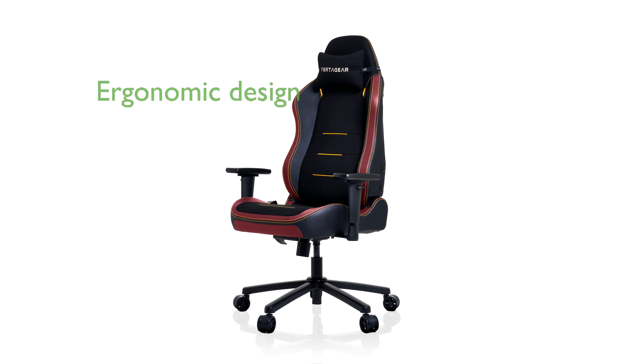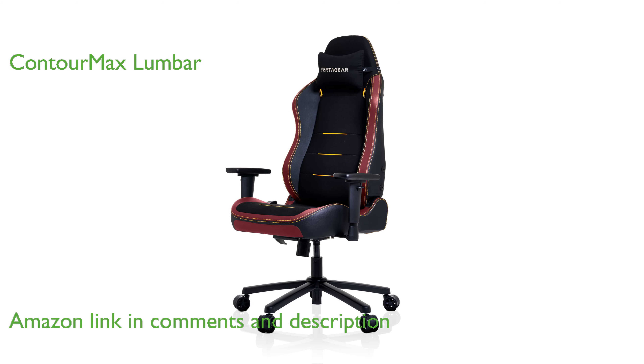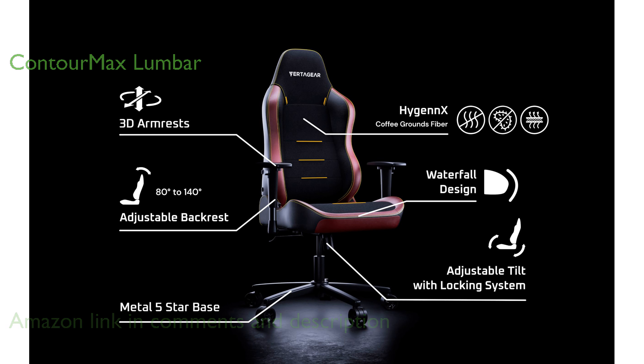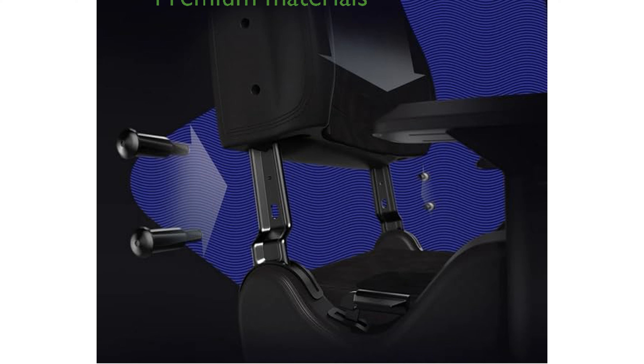The Vertager SL3800 gaming chair is designed to prioritize your health and comfort with its ergonomic engineering. Featuring Vertager's proprietary ContourMax lumbar support, this chair dynamically adjusts to your back's shape and movement for optimal posture. The VertaAir seat system incorporates hexagonal air pillars to provide enhanced support and pressure relief, reducing chronic back pain.